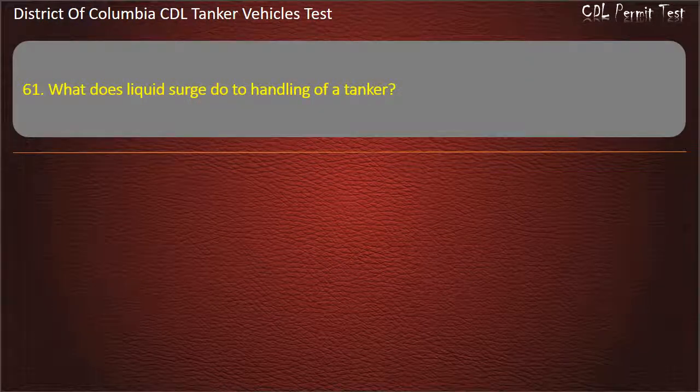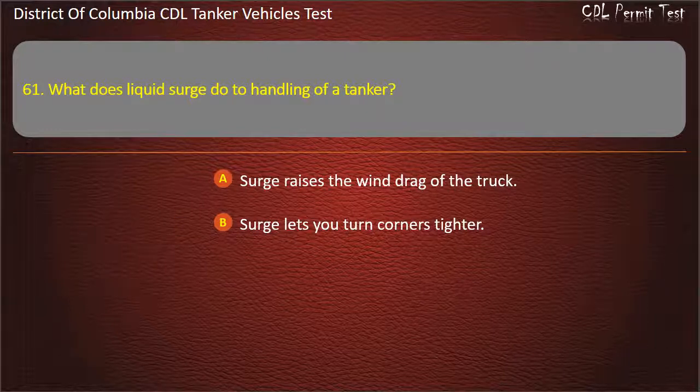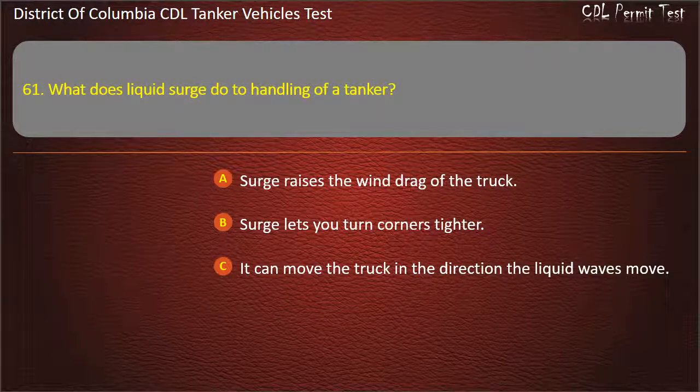Question 61: What does liquid surge do to handling of a tanker? Options: Surge raises the wind drag of the truck; Surge lets you turn corners tighter; It can move the truck in the direction the liquid waves move. Answer: It can move the truck in the direction the liquid waves move.